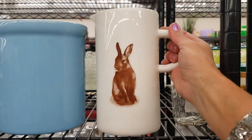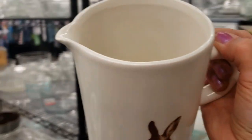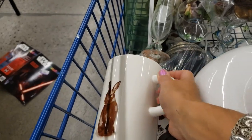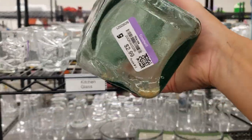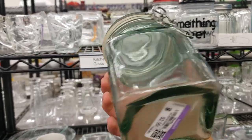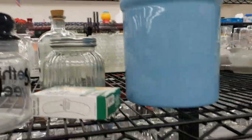Look at this bunny — oh my goodness, he's so cute! Little bunny jug, I'll have to take him. I like this too — it's a green glass pasta jar, I think it's Italian, nice thick glass. Wire-sealed canister, $2.99.